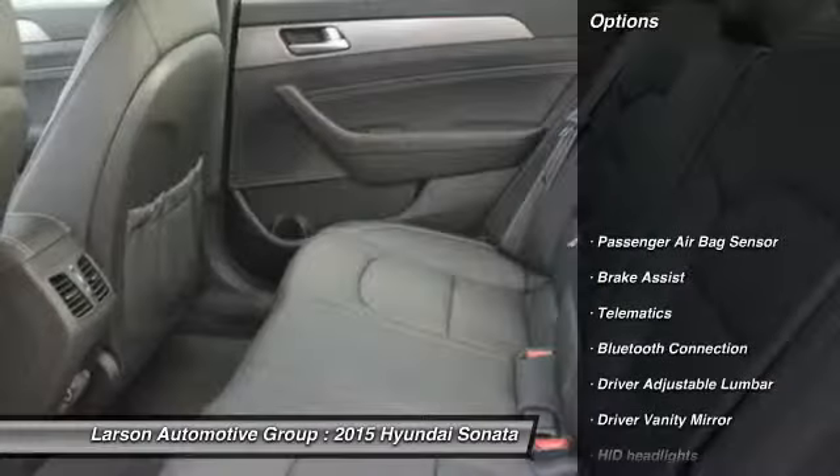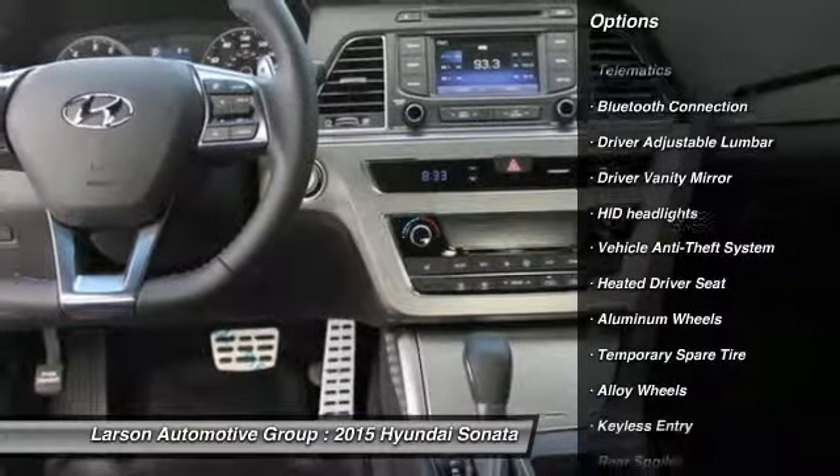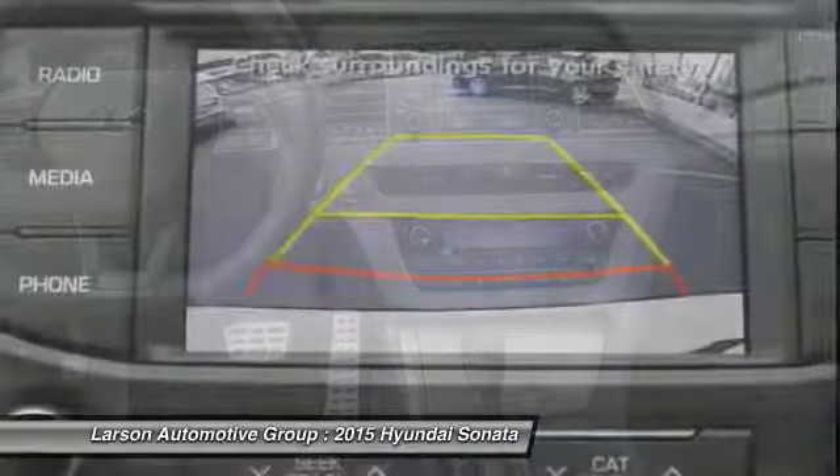Here are some of this vehicle's great options: traction control, anti-lock braking system, stability control, steering wheel audio controls, and power driver's seat.